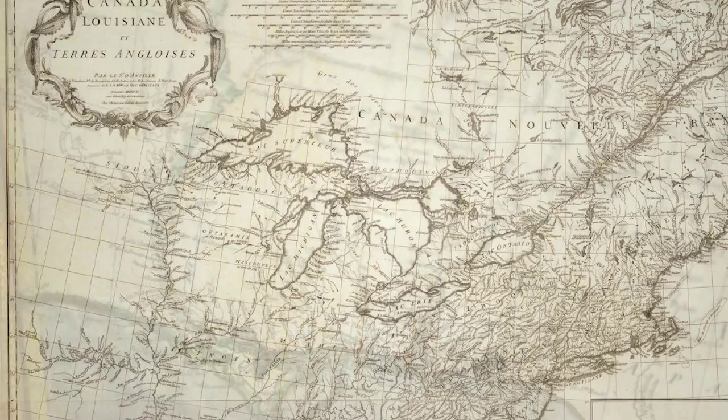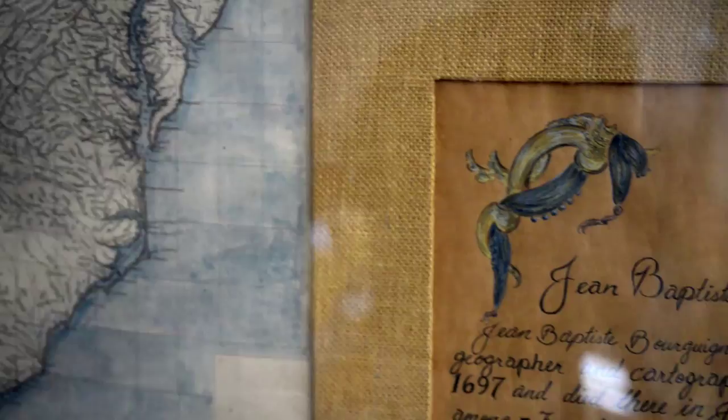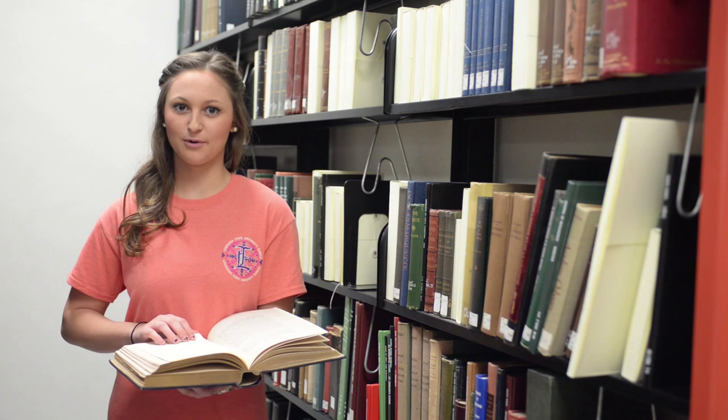The map, engraved on three sheets, reflects the conflicting claims of France and Great Britain and shows former mission Native American villages and territories. It was originally published with a 26-page pamphlet entitled Mémoire sur la carte intitulée Canada-Louisiane et terres angloises. Most of the d'Anville atlases were made up for the individual customer, so no two are alike. Many of the maps are multi-sheet maps that have been joined together, like this one.